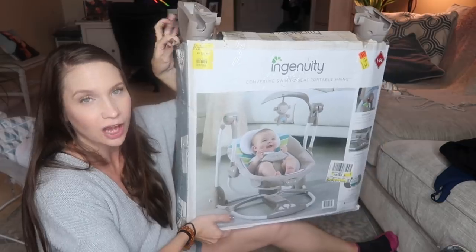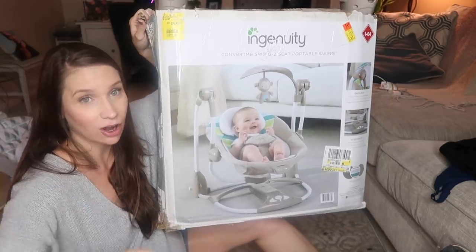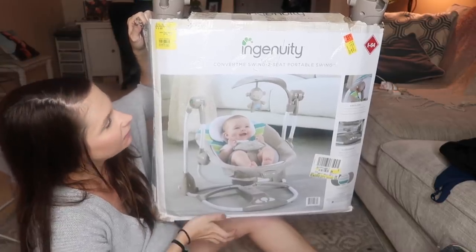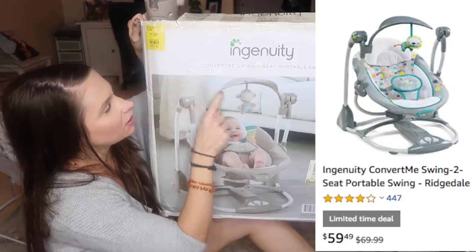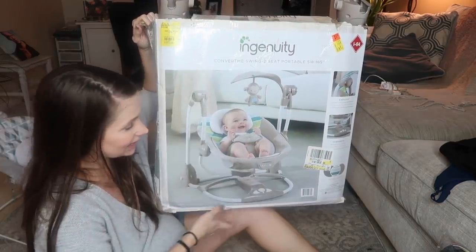I found a portable swing at a garage sale. I don't really need a swing since I have a full one in my garage, but this is a mini version I can move around the house. The brand is Ingenuity — I've seen it on Amazon. It's a portable two-seat swing, and when I saw the price I couldn't pass it up — it was about five bucks.